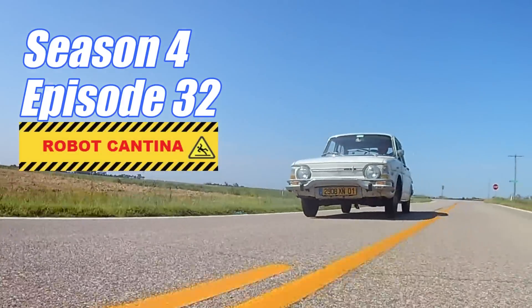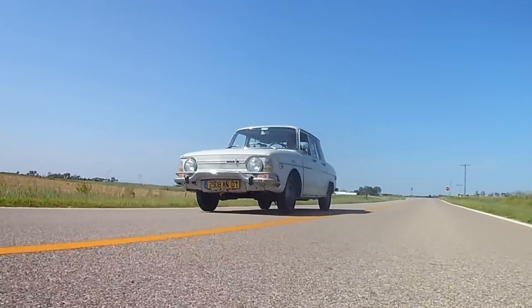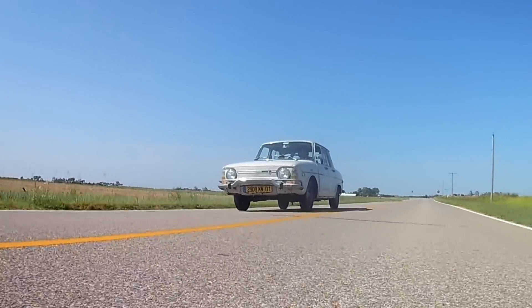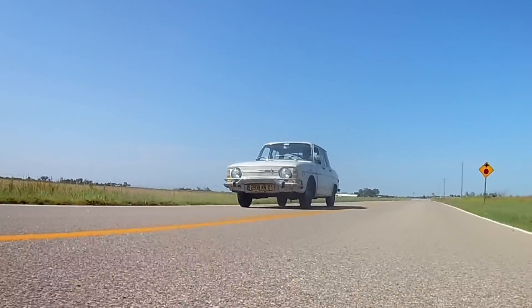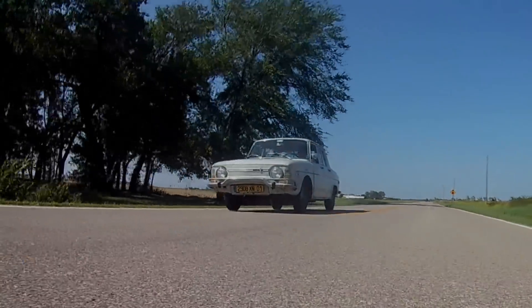Today we're going to take a deep dive and analyze the massive oil leak that recently developed on our project car. Through the science of forensics, I'll explain the series of events that led up to this catastrophic failure. The answer that we come up with is not obvious and it will potentially blow your mind. Let's get started.